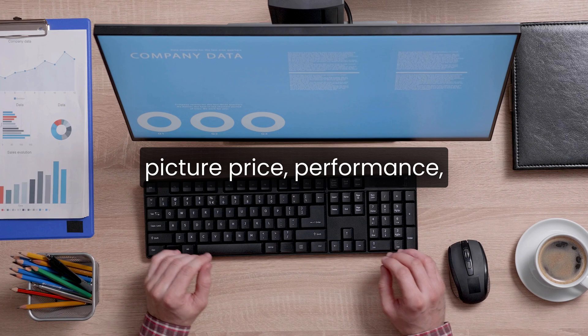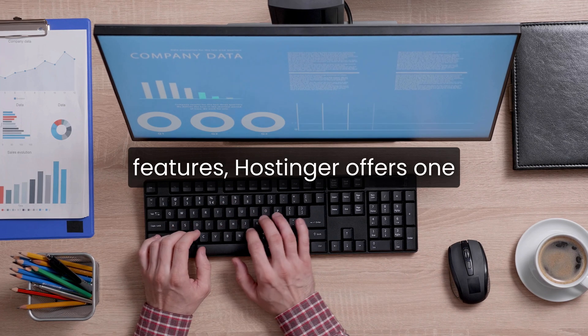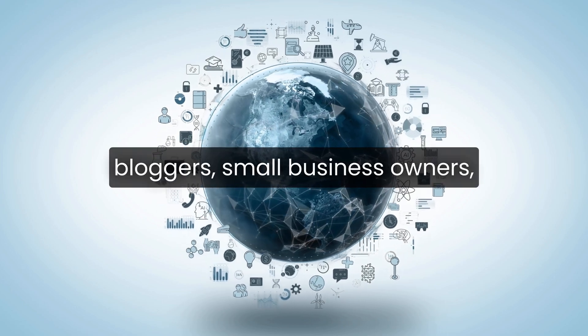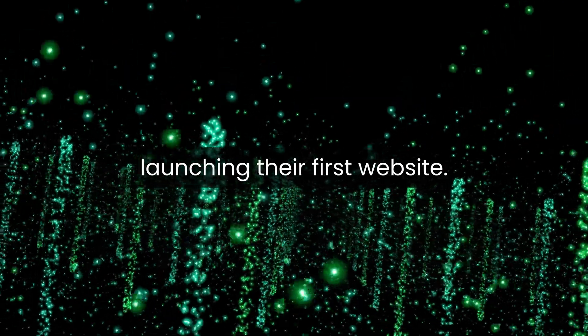Still, when you look at the full picture — price, performance, ease of use, and included features — Hostinger offers one of the strongest overall experiences in 2026. It's especially good for bloggers, small business owners, freelancers, and anyone launching their first website.